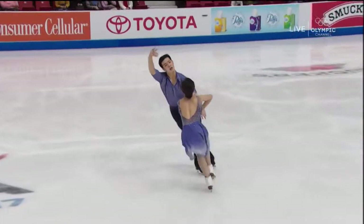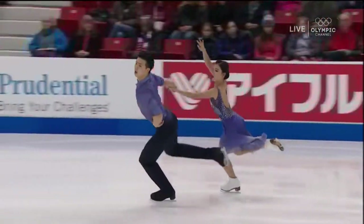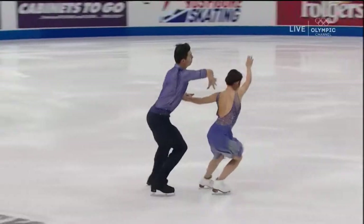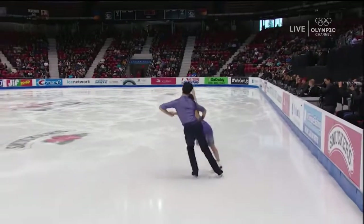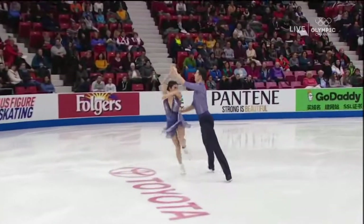Really lovely carriage from these two — they hold their shoulders and upper backs so nicely in a very balletic way. You can tell they spend a lot of time working in the ballet room, trying to get that posture to be automatic.